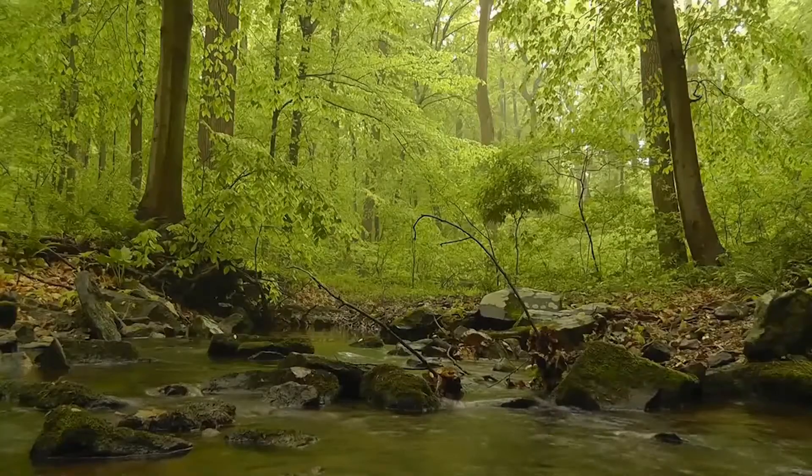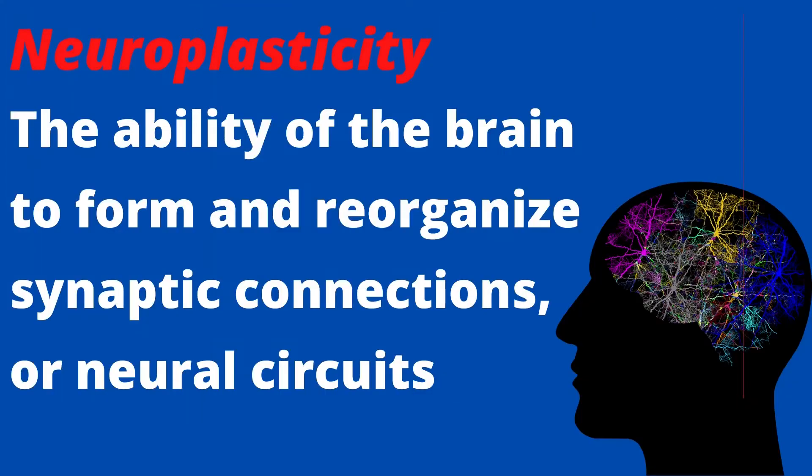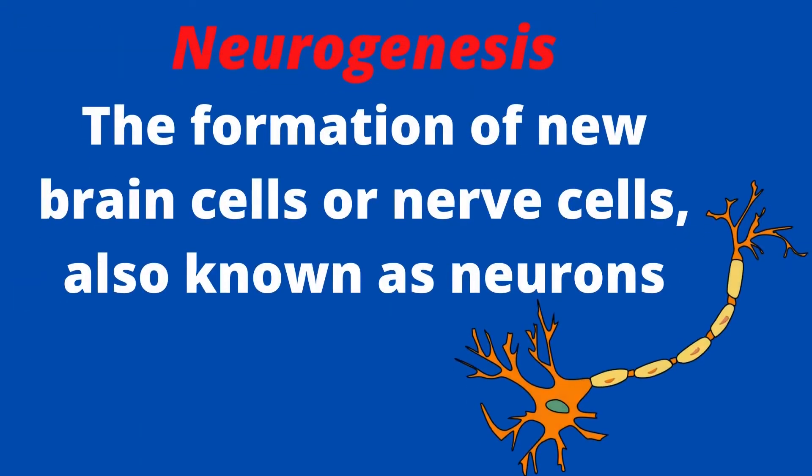Even after humans are fully grown, the brain continues to adapt and restructure itself based on things like learning, environment, experience, or injury. This process is called neuroplasticity and can be thought of as the brain gradually rewiring itself over time. Neuroplasticity involves the process of neurogenesis, which is the formation of new brain and nerve cells. Nerve growth factor helps ensure the survival of these neurons during their development and over the course of their lifetime.